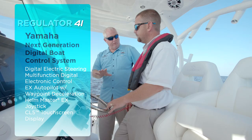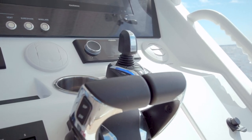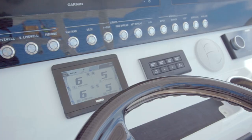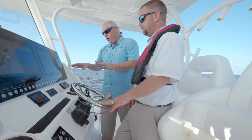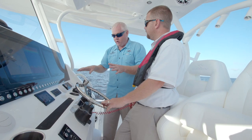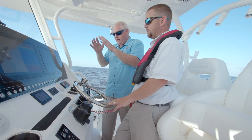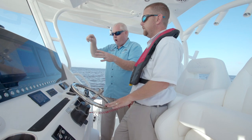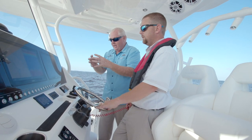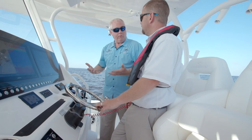The 41 comes standard with the Helm Master EX system. The EX system has the joystick control — a slightly different joystick with some additional controls. Autopilot is now integrated right into the Yamaha screen, and you can do an assortment of things: hold your heading, change course, track, and do pattern steer. When you're off North Carolina trying to get on that big tuna bite, there's a big underwater mountain out there. In the past I'd find myself just trying to stay on target. Now the pattern steer has an ever-expanding circle — you get there and it just goes around automatically, so you and your crew can really worry about fishing and let the boat take you right to the same spot.